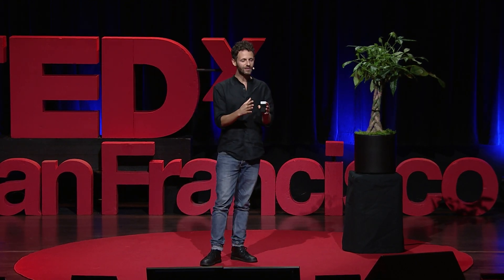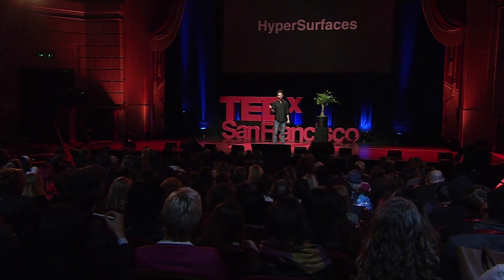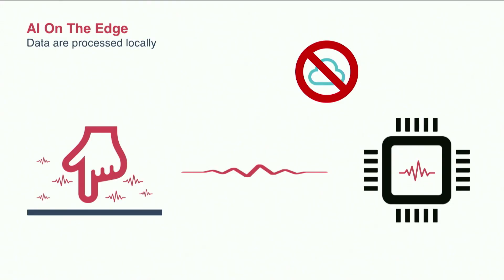Something that I want to be very clear about is that this technology has been designed with data privacy in mind. The data are processed locally on embedded systems on chip, so we don't have to stream the data anywhere across the internet or on the cloud in order for this technology to work. Which means that this technology is very fast, it is secure, and it can respect privacy because we don't require data to travel across the internet. The data are processed locally.